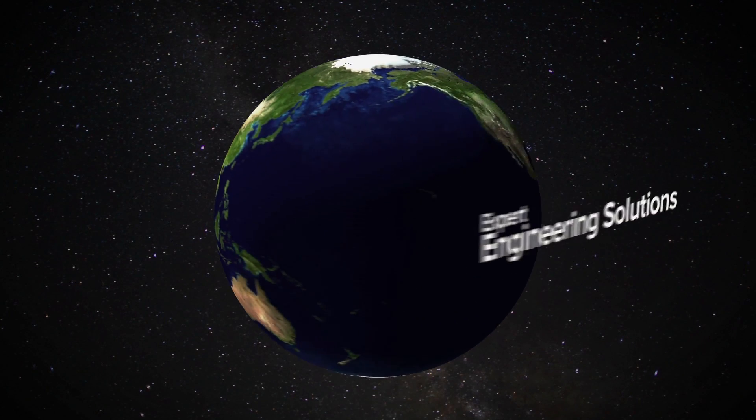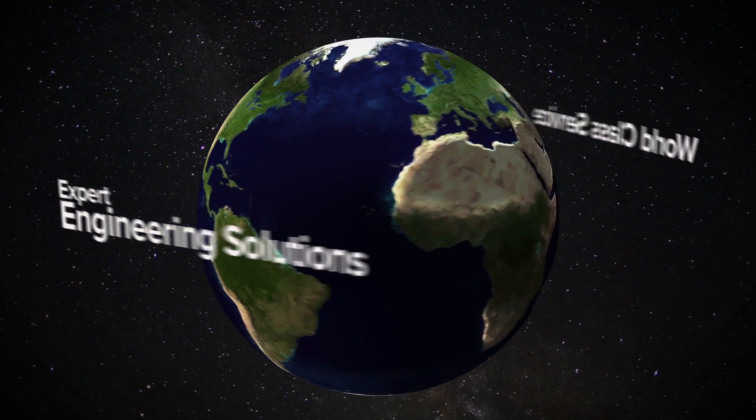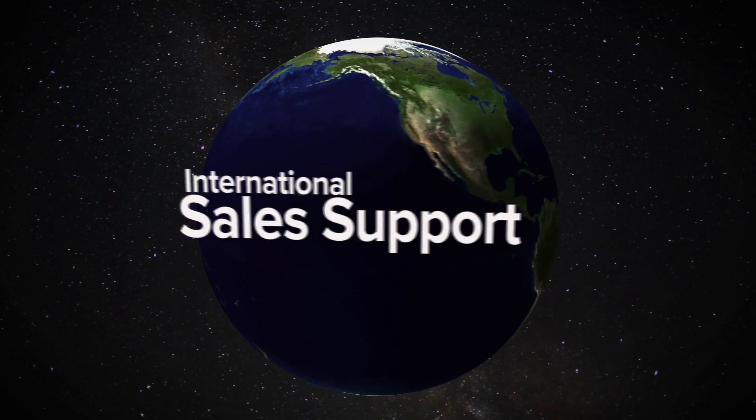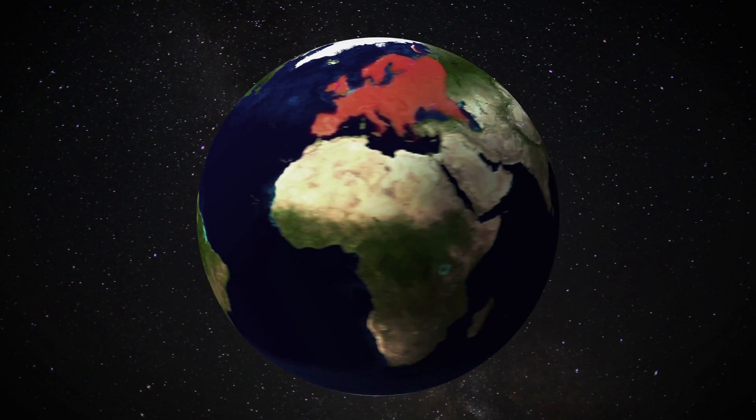For our global manufacturing partners, Elmet stands apart by providing expert engineering solutions, world-class service, and international sales support in North America, Europe, and Asia.